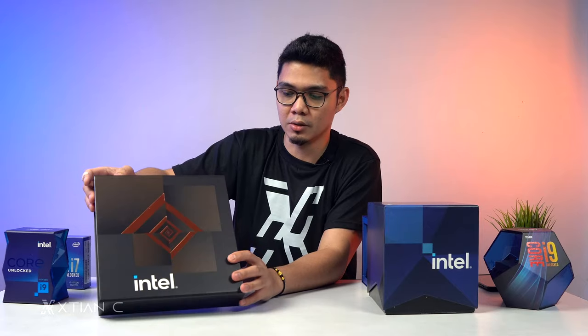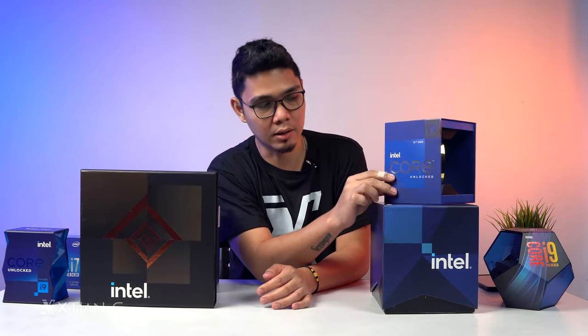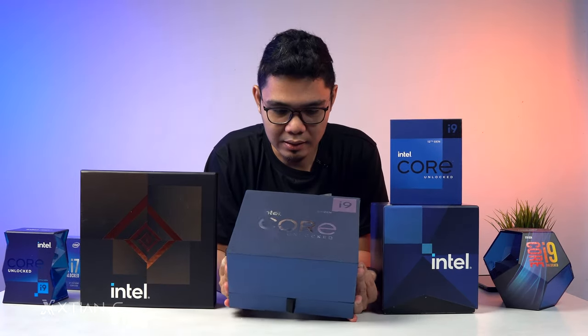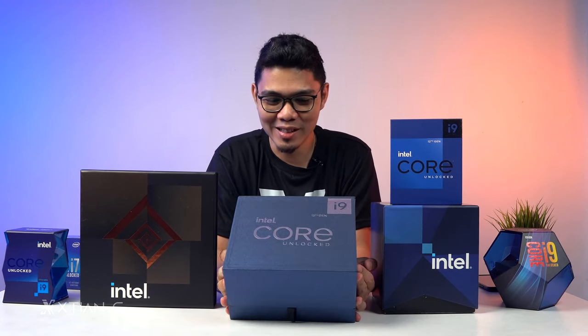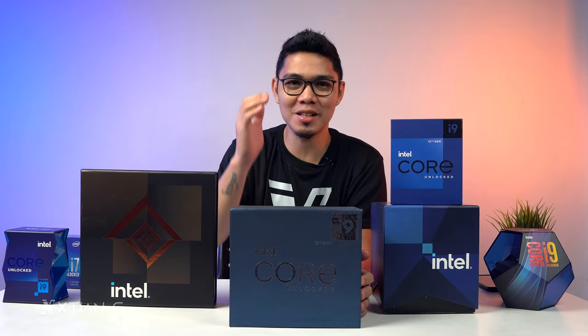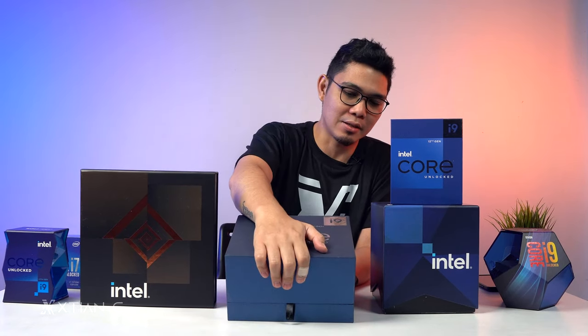Before I unbox the Intel Core i9 12th Gen Alder Lake, Intel actually sent me something. So, this box — when it first arrived, I thought it was a processor. I thought they literally sent me a processor. But when I opened it, it wasn't. Let's unbox it now and take a closer look.